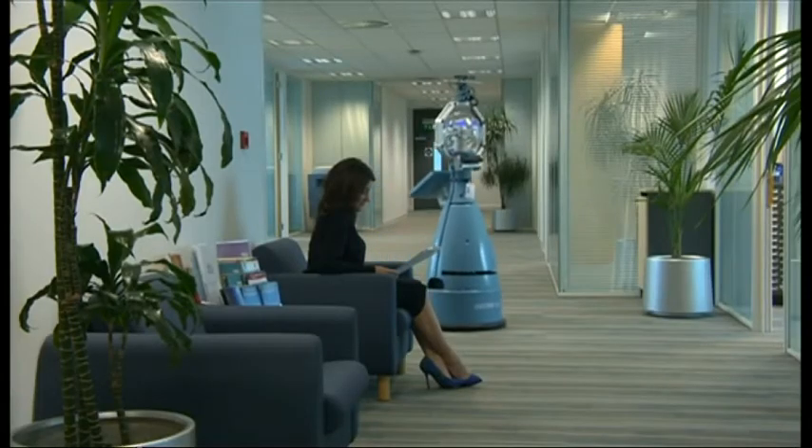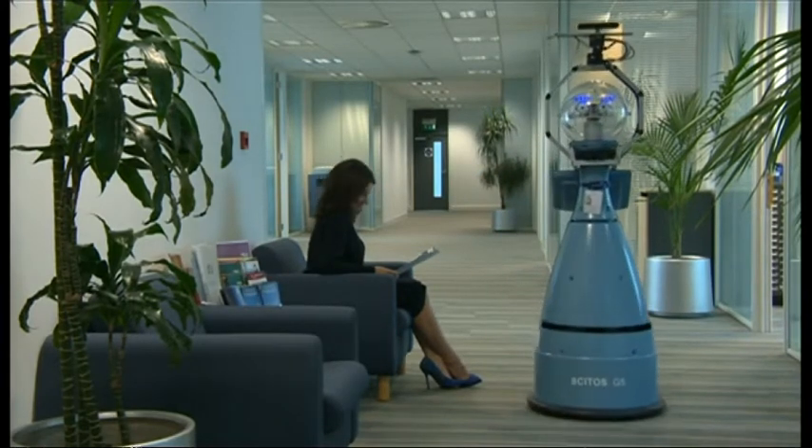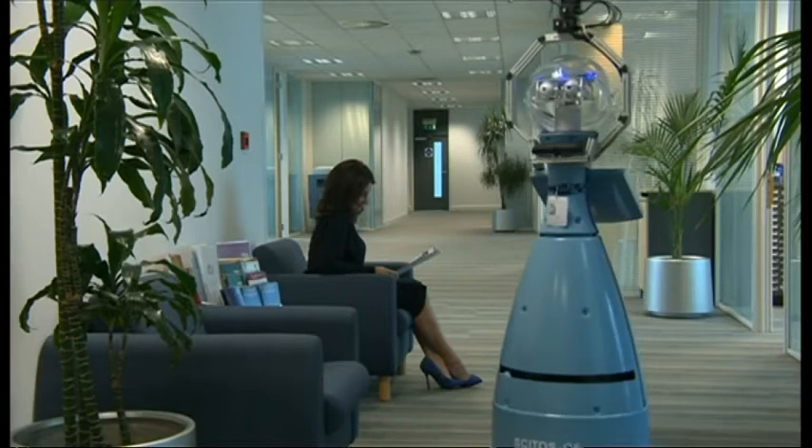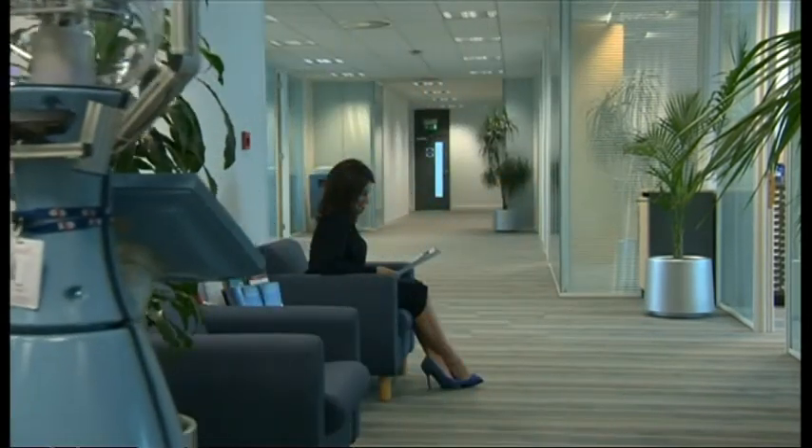Bob, the security robot, has already been spotted patrolling the offices of G4S in Tewkesbury. And even if you don't see these robots themselves in an office or school near you, well, you might find the technology they use cropping up all over the place.